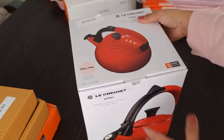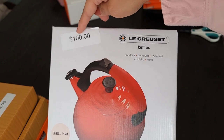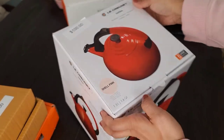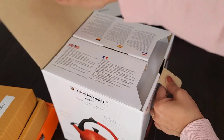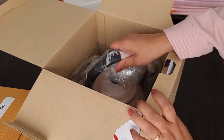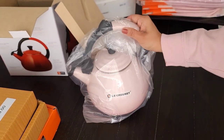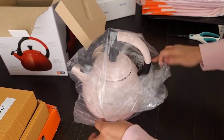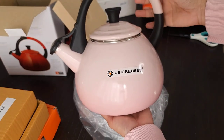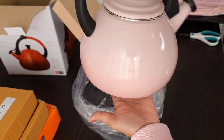I saved the best for last — the kettle. The price is $100 but this is 50% off, and it's in shell pink. I've been wanting a pink kettle since I started my collection, so here she is — isn't she sexy? I'm in love with this kettle.